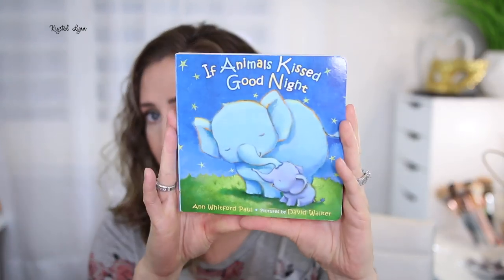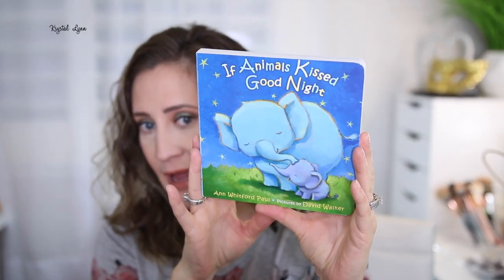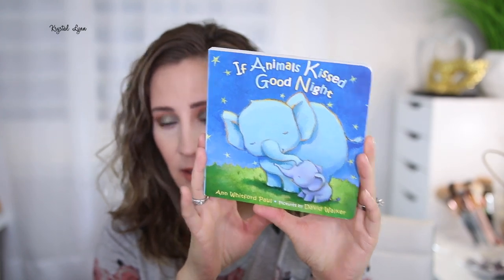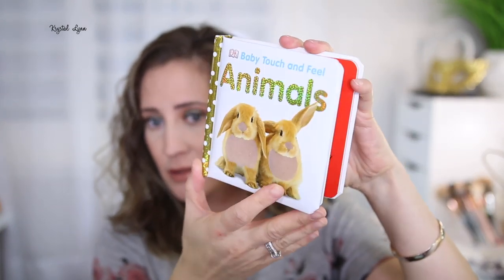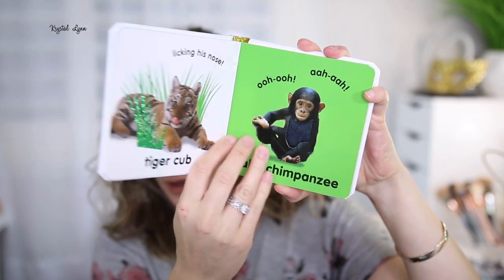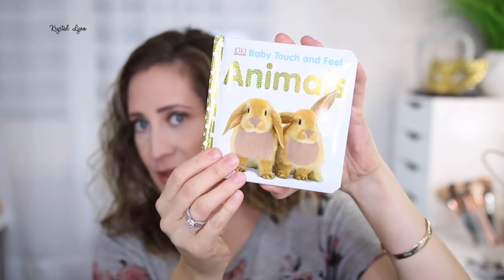Some of this stuff was actually sent to me in the mail from a friend who can't make my baby shower. They purchased it on Amazon — I have an Amazon registry, which is really cool, so they can just have it mailed right to your house. This is a book I had on my registry: 'If Animals Kissed Good Night.' And then this one is 'Baby Touch and Feel Animals' — there are just textures inside.